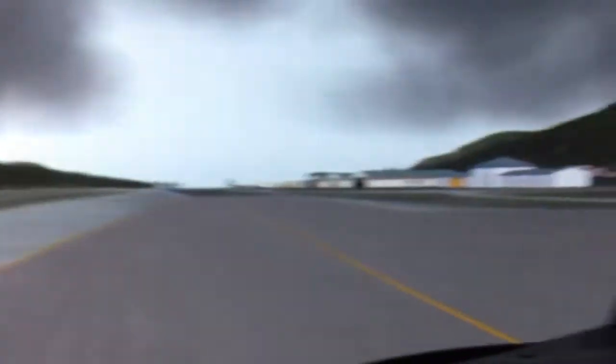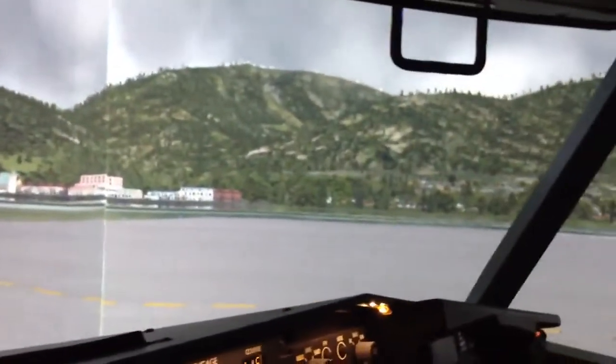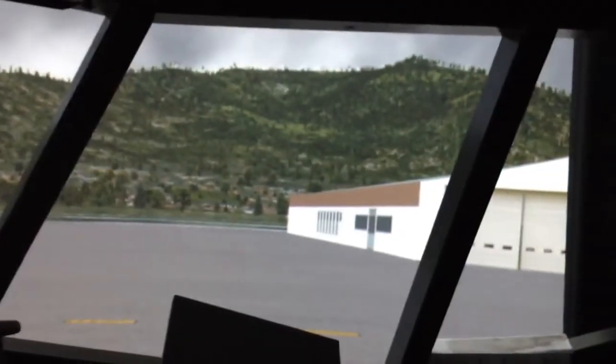Morning. Scott here. I just wanted to do a quick little video. This is X-Plane 10, the latest beta version. I think it's 10.10.9. It just came out.